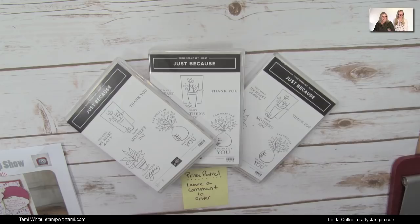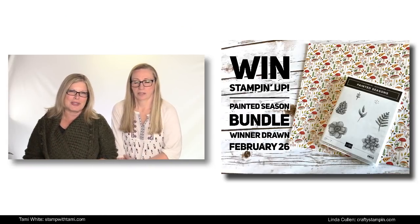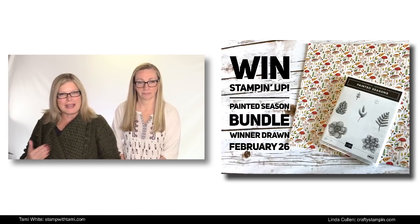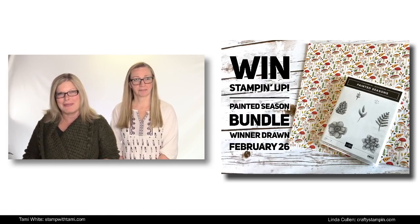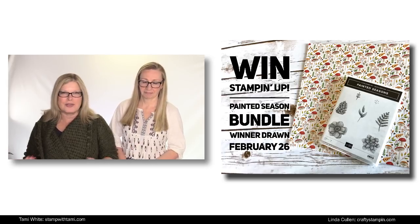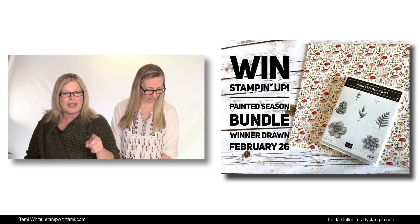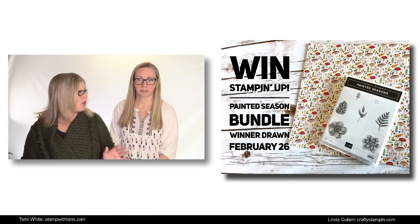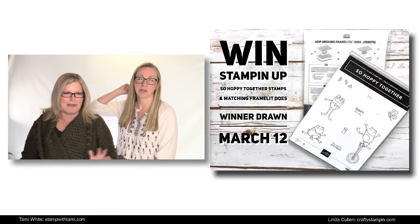We appreciate you bearing with us for that until we can get that glitch fixed. We also have a giveaway for last episode's Painted Seasons bundle — the replay giveaway that everybody entered by leaving a comment. We are broadcasting live quadraphonically — four social media networks all at the same time: Linda's Facebook, my Facebook, Linda's YouTube, and my YouTube. If you've left a comment on any of those channels, you are entered to win from episode 73. We do that one live with a different program, so that one we can still do live.